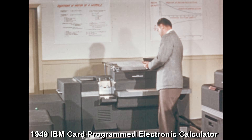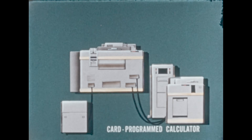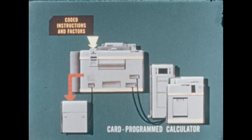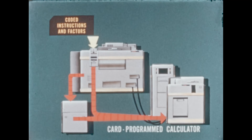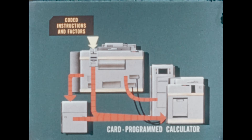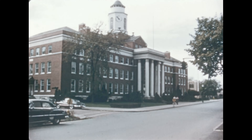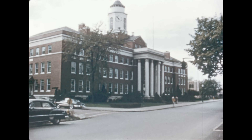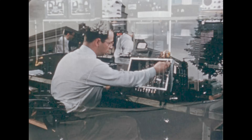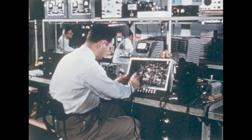In 1949, the card-programmed electronic calculator was announced. Designed for scientific and engineering sequential calculations, this computer was organized from regular production machines. Instructions originate from punched cards fed into the card reader, from which figures are placed in the storage unit for later use, or sent on to the electronic unit, which can calculate more than 80 multiplications a second. The answers may either be printed or punched in cards. Meanwhile, in the IBM laboratories, research was going on more intensively than ever.